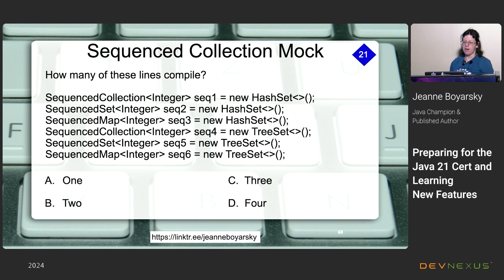For the sequenced collections question: a HashSet is not sequenced, so the first three options are wrong. The last option is wrong because a Set is not a Map. The correct answers are numbers four and five.